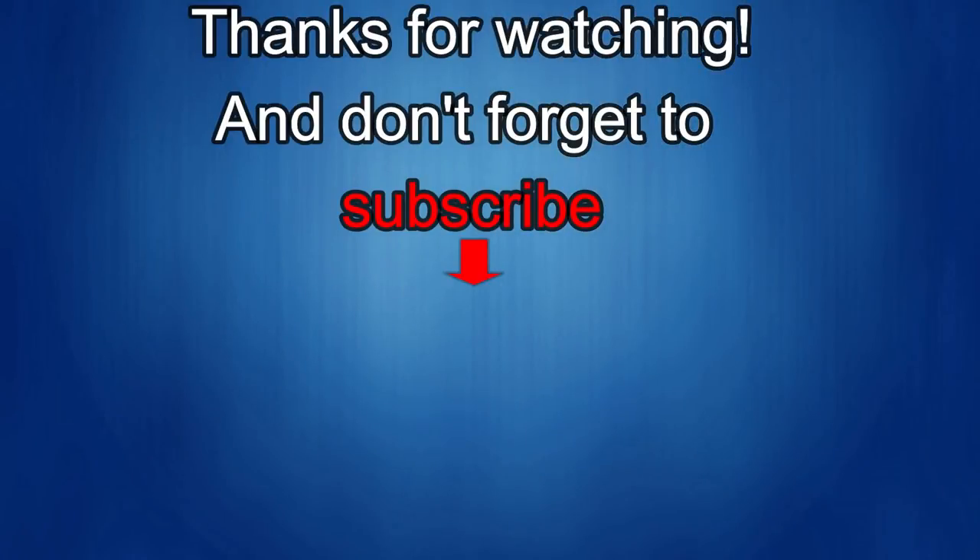Thanks again for watching our review, and if you liked it, show us some love with a thumbs up, subscribe to the channel, and share the video with your friends. With your support, it helps me keep the channel going so I can continue to offer you guys discounts, giveaways, and of course fresh content. I'll see you in the next episode. Until then, take care.